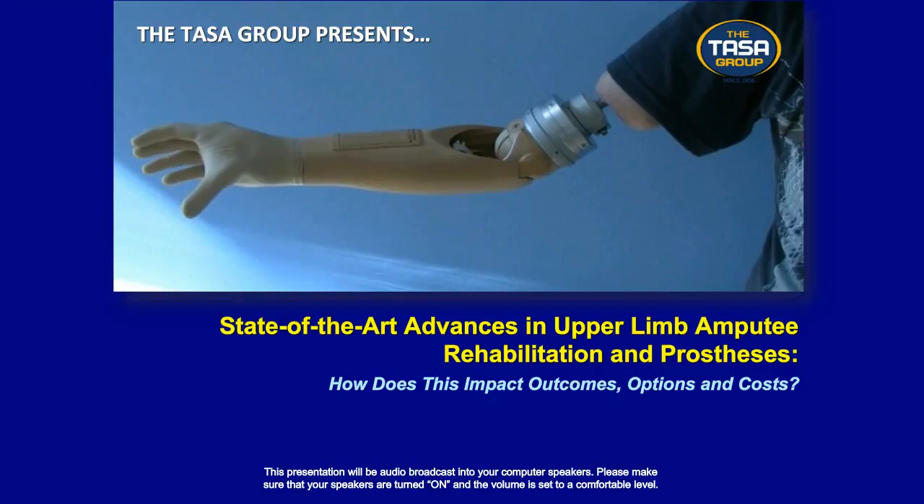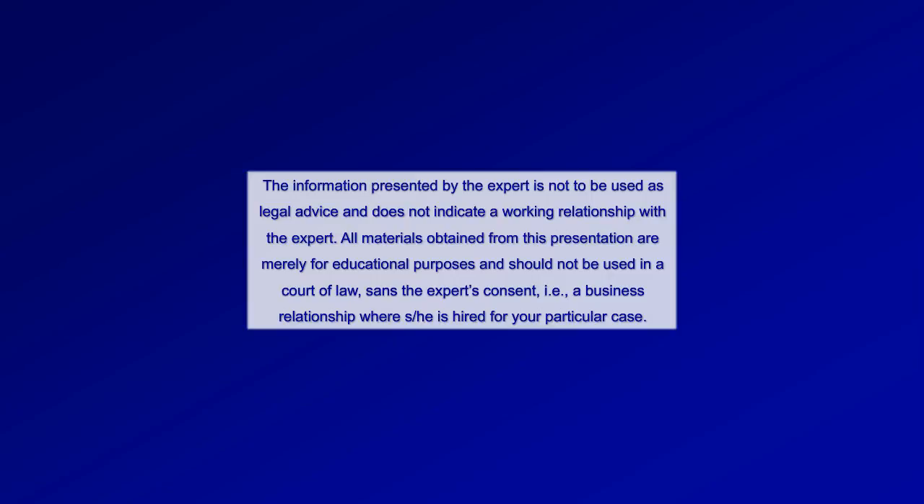Good afternoon, and welcome to today's presentation: State-of-the-Art Advances in Upper Limb Amputee Rehabilitation and Prosthetics. Please note the information presented by the expert is not used as legal advice and does not indicate a working relationship with the expert. All materials obtained from this presentation are merely for educational purposes and should not be used in a court of law without the expert's consent, i.e., a business relationship where she or he is hired for your particular case.